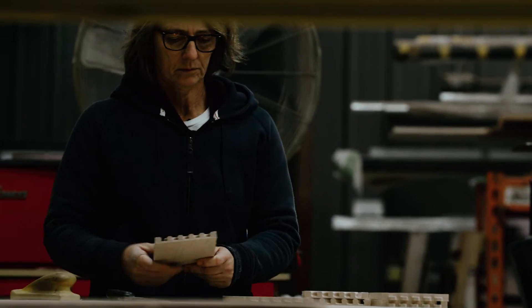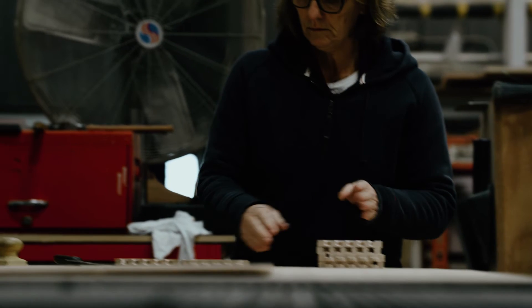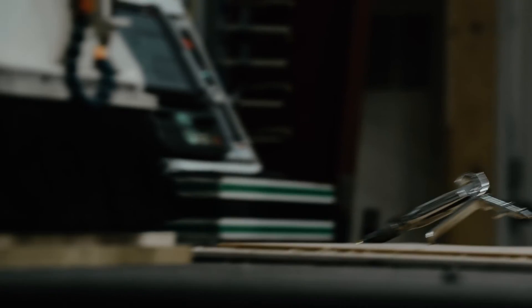Then we come together for the final product. If it's a one-off, we'll make a demo, and then if there need to be any changes to that, we'll do that, and then we'll make the final. So it's everybody working together for one product.